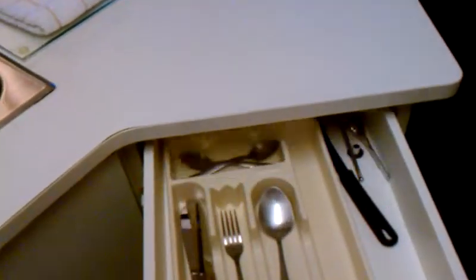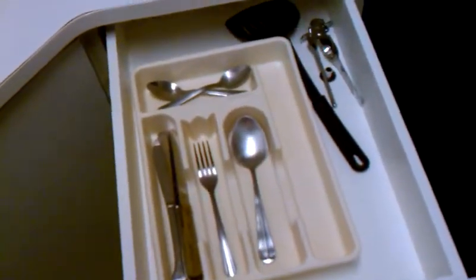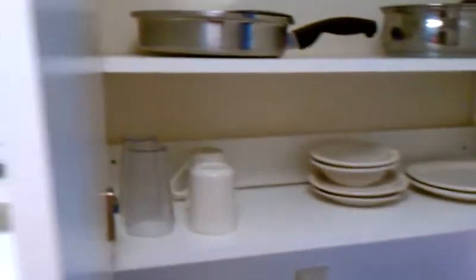The waste can is underneath. There happens to be some leftover silverware. Checking the pantries — nope, nothing interesting. Oh my goodness gracious, there's dishware!